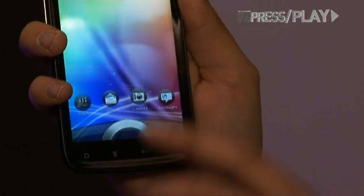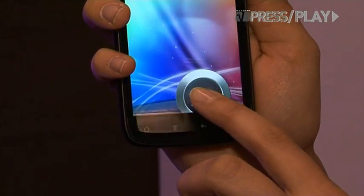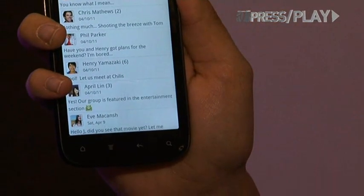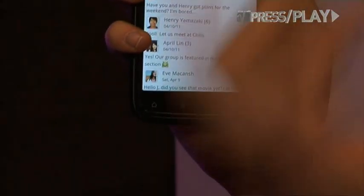This is the active lock feature. You pick your four most active applications and you can just drag and drop them. So instead of turning on your phone and then going into the application, this automatically goes into the application of your choice.